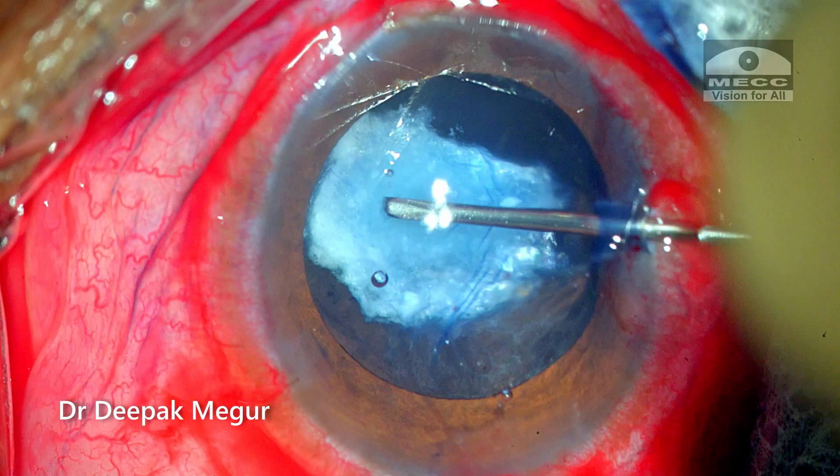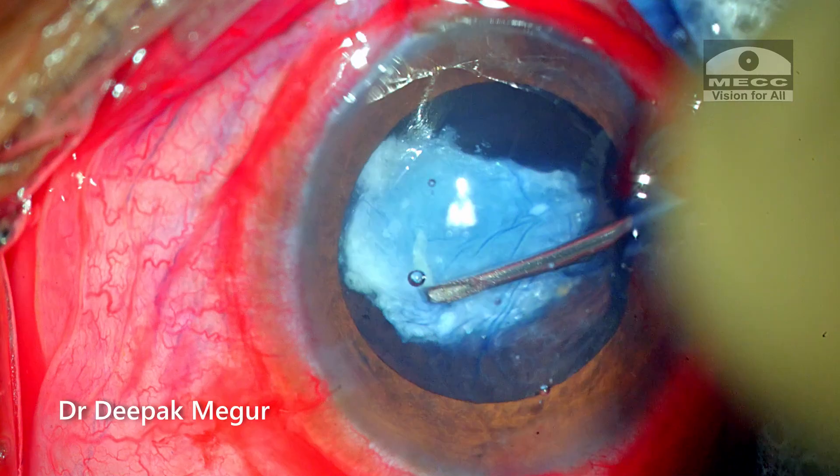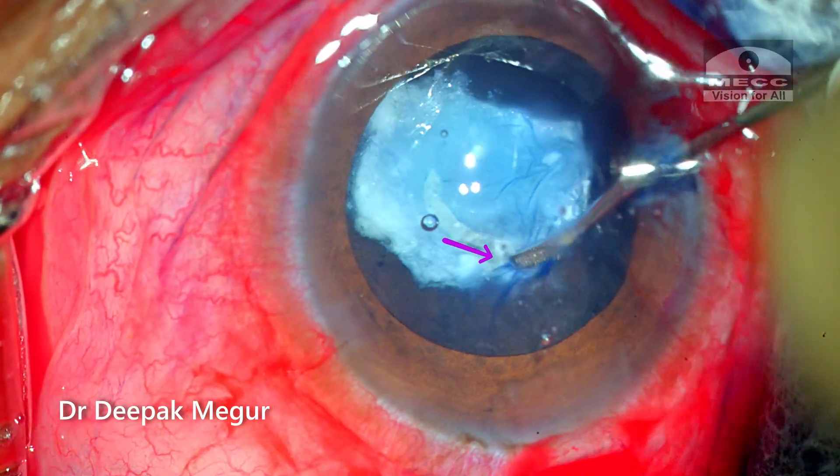So I begin my capsulotomy with the cystotome. I start from a healthy region of the capsule and, as expected, hit a roadblock as soon as I reach this problematic area.